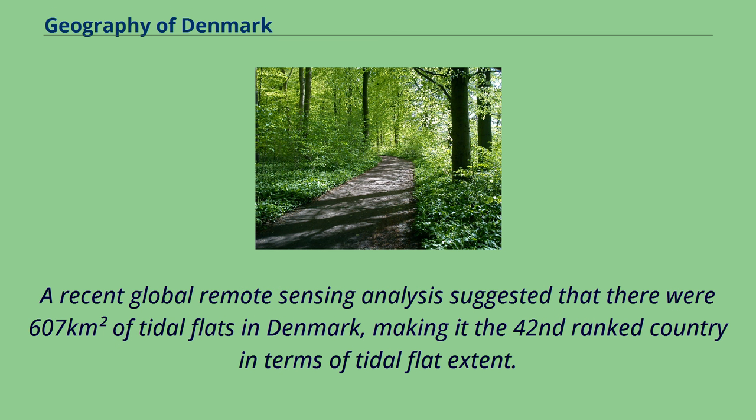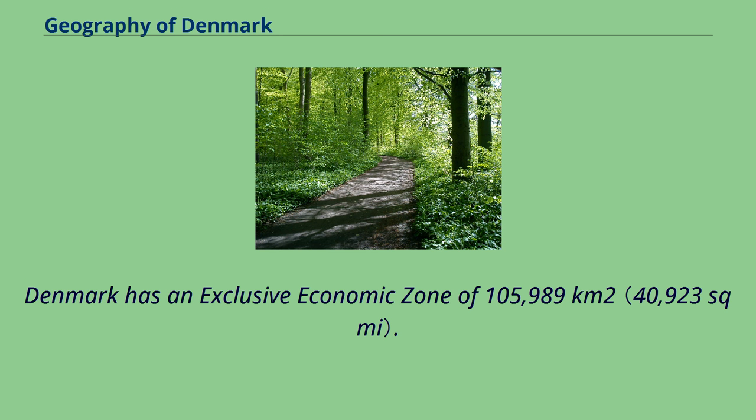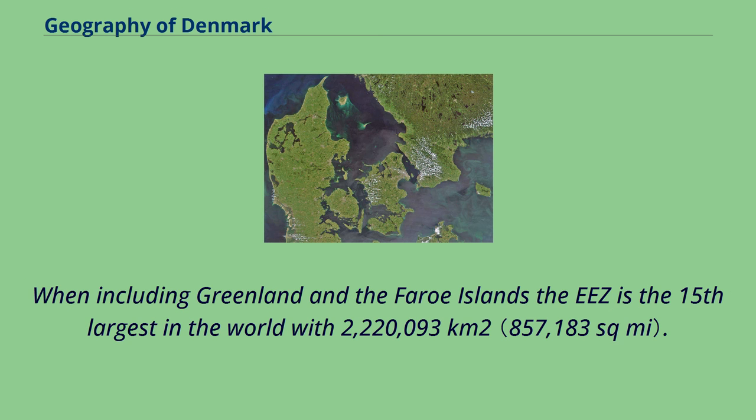A recent global remote sensing analysis suggested that there were 607 square km of tidal flats in Denmark, making it the 42nd-ranked country in terms of tidal flat extent. Denmark has an exclusive economic zone of 105,989 square km. When including Greenland and the Faroe Islands, it is the 15th largest in the world at 2,220,093 square km.